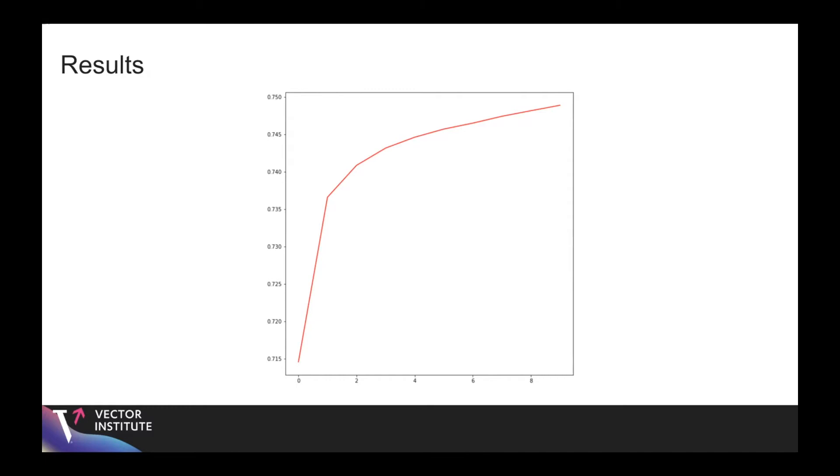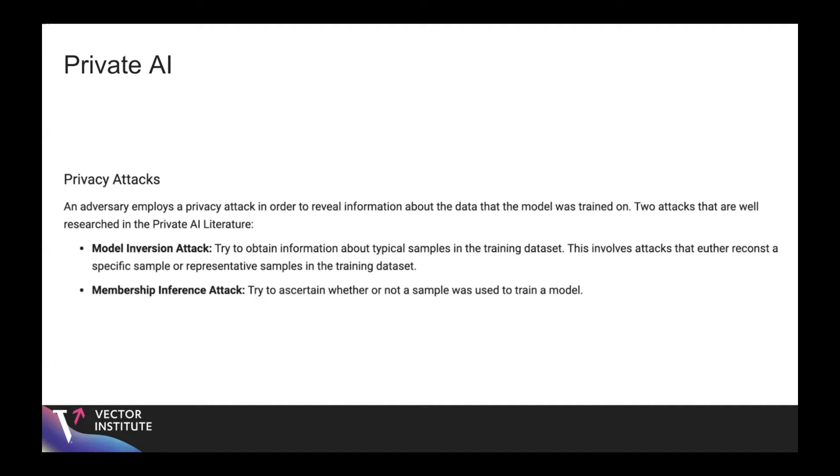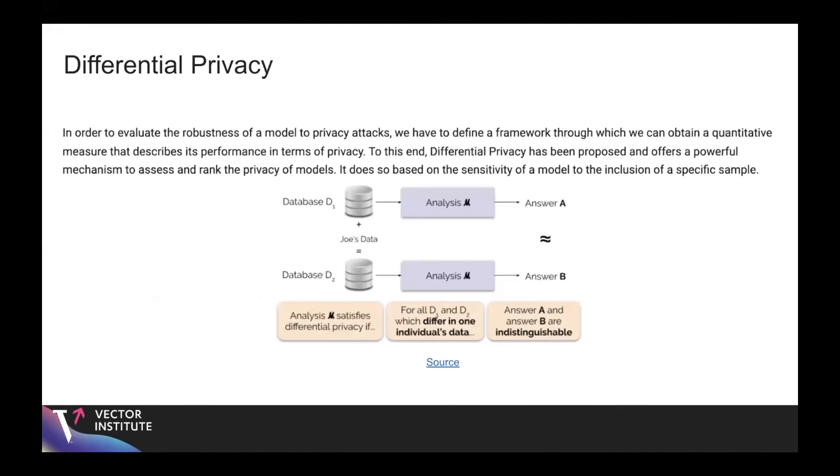Moving on to the next demo on private aggregation of teacher ensembles, often called PATE. In private AI, there are privacy attacks where adversaries try to reveal information used to train a model. One of the most popular is the membership inference attack, where the adversary tries to ascertain whether a specific sample was used to train a model. To evaluate a model's robustness to privacy attacks, we need a quantitative framework, and to this end differential privacy has been proposed.